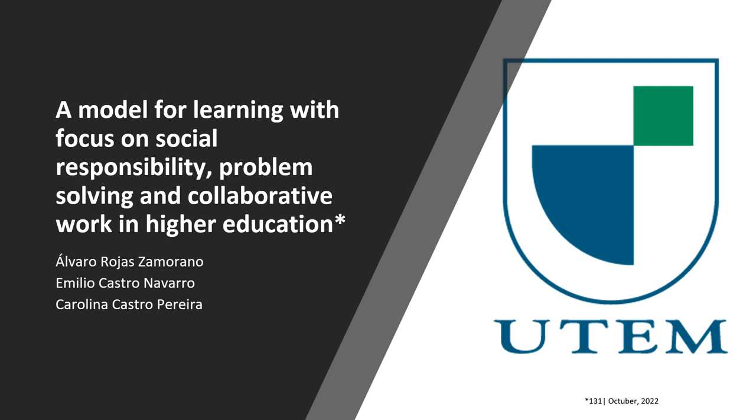In detail, we will explain how, through the learning plus service methodology, academic motivation was increased and the achievement of generic competencies was favored in an online teacher modality.